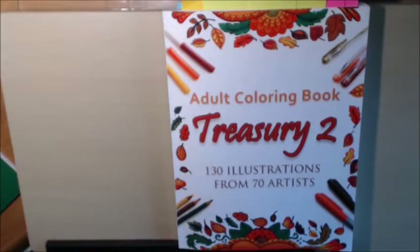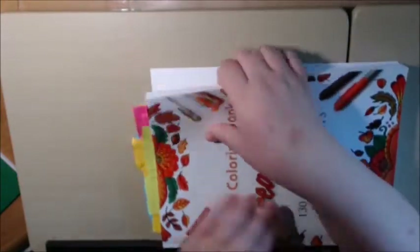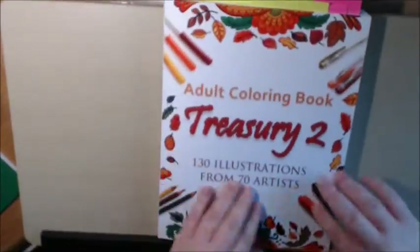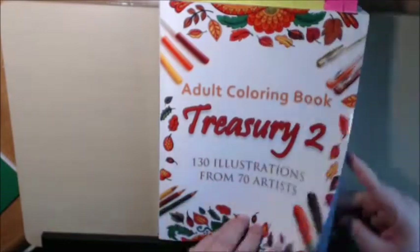Hey everybody, I have a new book to go over and review. This one's called the Adult Coloring Book Treasury 2. It has 130 illustrations from 70 different artists and it's a really nice big book, heavy duty, lots of pages. It is one sided but the pages are very thin.